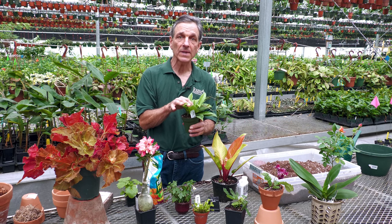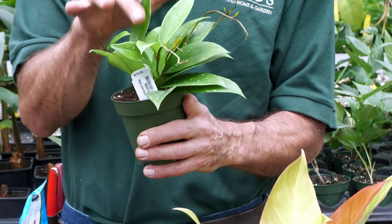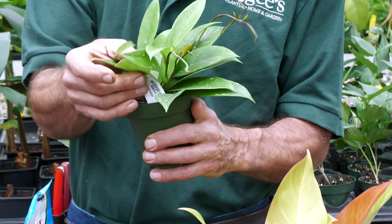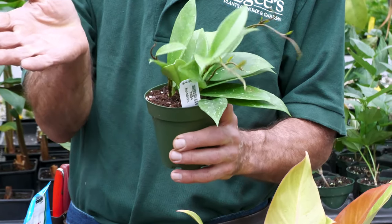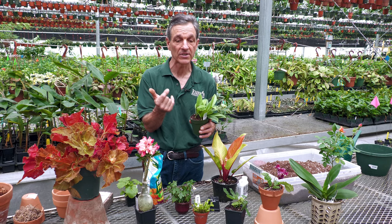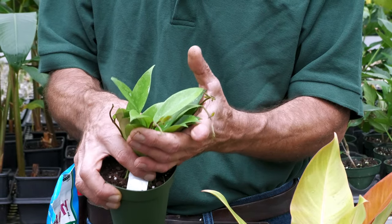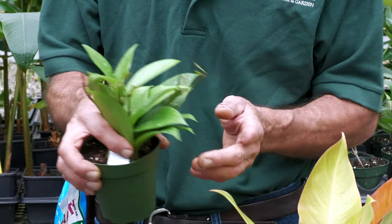Hoyas can actually grow under very low light. I always recommend keeping them in a window, because if you give them too much light the leaves will actually yellow. That's a good indication you're giving a plant too much light — you're fertilizing it but the plant never greens up. To keep them nice and green you've got to give them a little bit lower light.